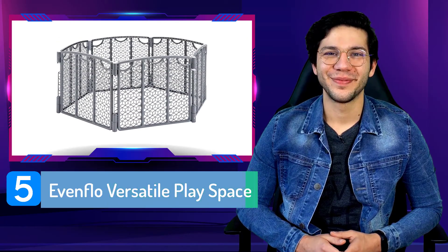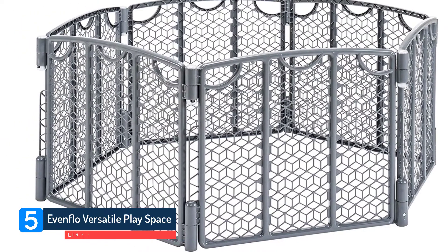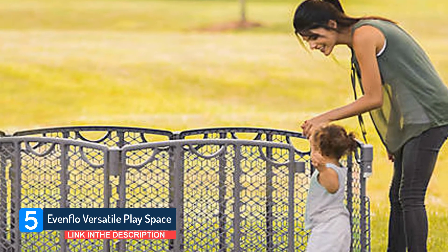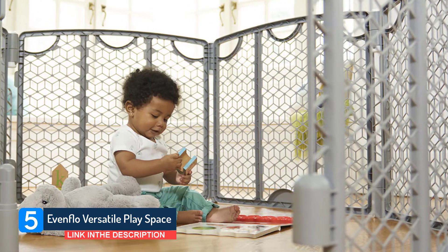Number five: Ventflow Versatile Play Space. The amount of time my one-year-old spends happily playing in a playpen seems to correlate with how large the play space is, and flexible gate systems offer the most space for active toddlers.